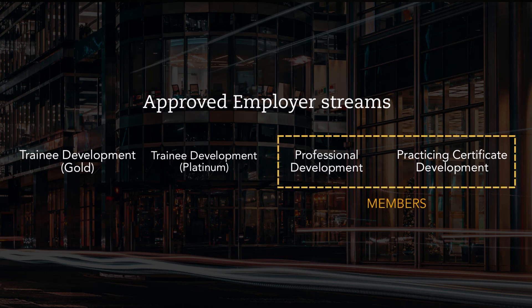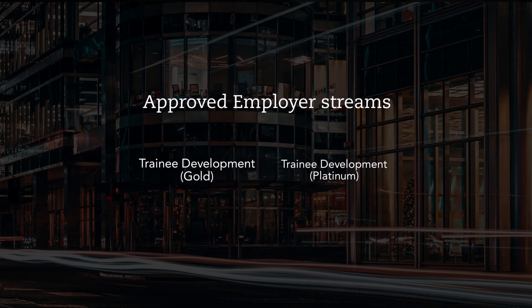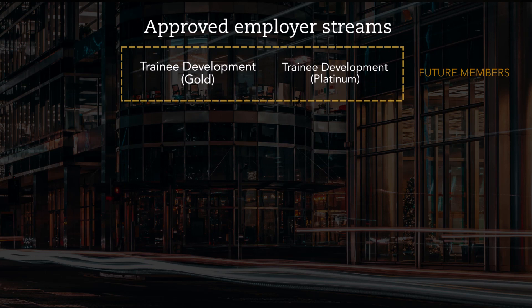Professional development and practicing certificate development are approved employer streams aimed at our members. Today we'll be focusing on the first two — trainee development gold and platinum — as these are aimed at supporting our future members who are working towards achieving their PER.